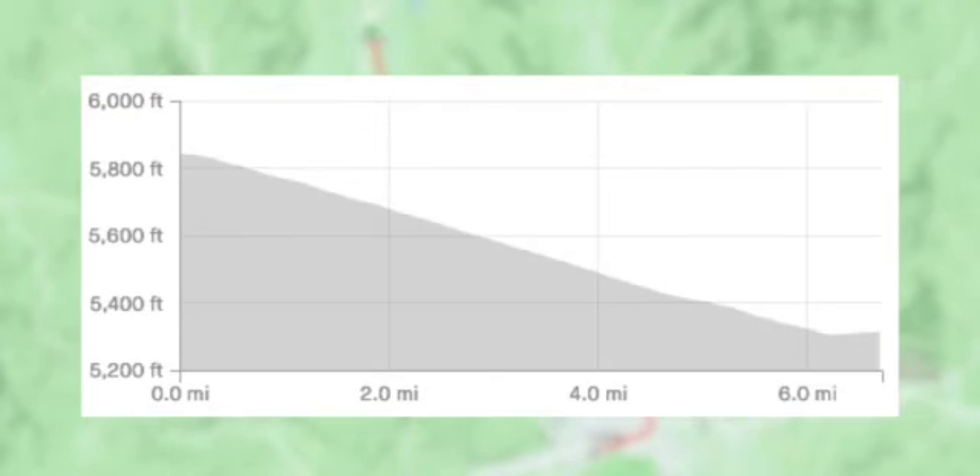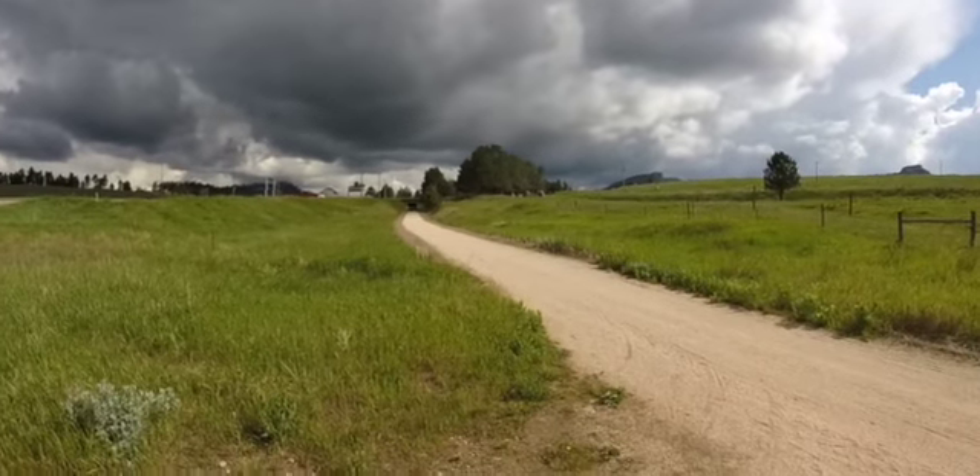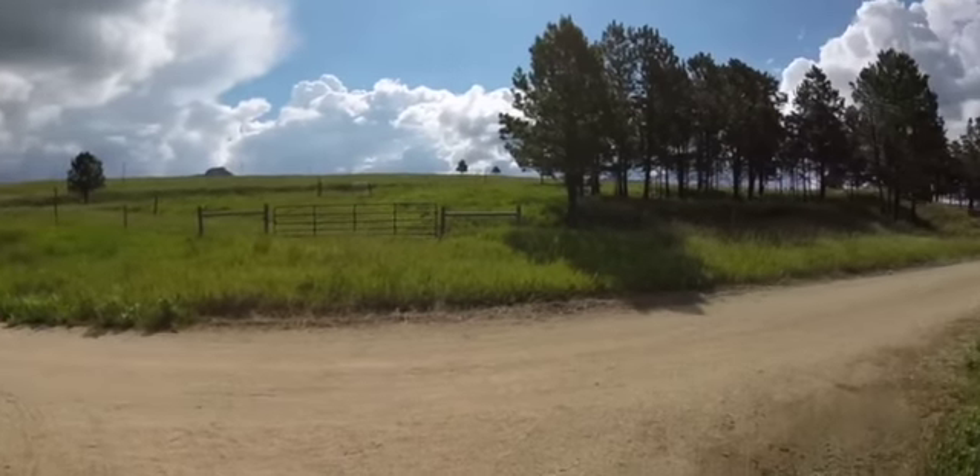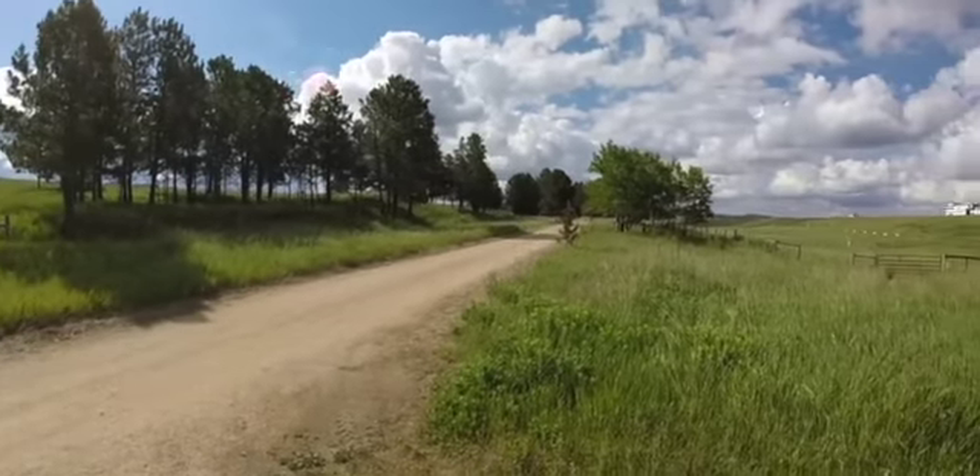You can see from the cross section grid here that this trail has a nice slope from 5,800 feet mean sea level down to about 5,300 feet mean sea level. I chose to run downhill because I wanted to end up in Custer at the campground. If you're looking for more of a challenge, you can run the opposite way going uphill.